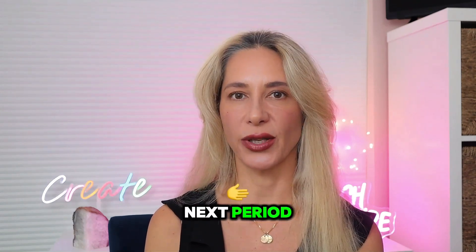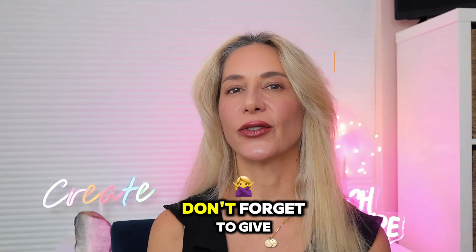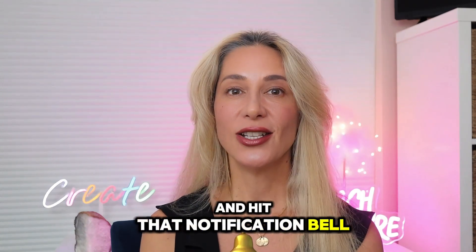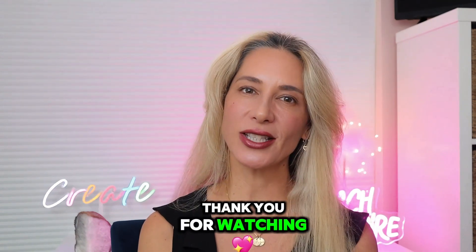This process ensures that the company's financial records start fresh in the next period. And that's it for today's video. If you found this video helpful, don't forget to give it a thumbs up. For more accounting insights and tips, make sure to subscribe and hit that notification bell so you never miss an update. Any questions or suggestions, leave a comment below. Thank you for watching, see you next time.